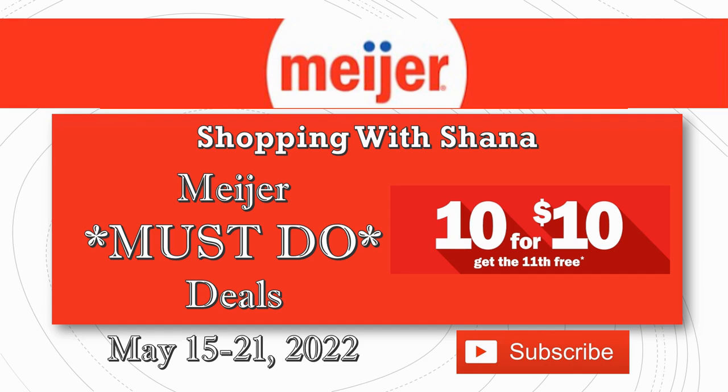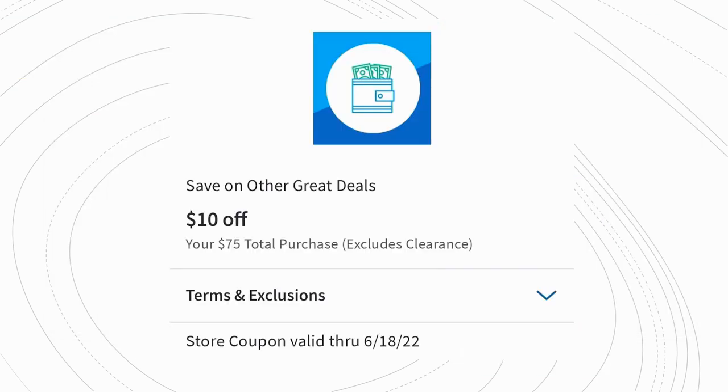The first thing I want you to do is jump on your MPerks account and load this $10 off a $75 total purchase. It excludes clearance but it's good through the 18th of June — which is actually my wedding anniversary! It's great extra savings and it's good on food, clothing, and most things, so make sure you load this digital coupon.